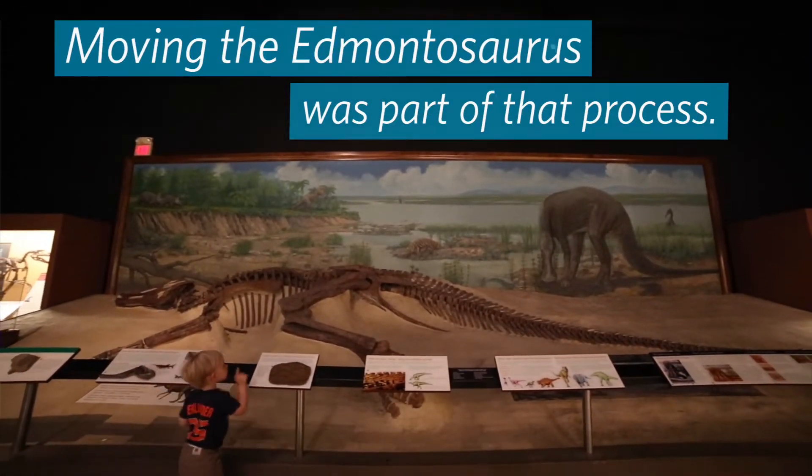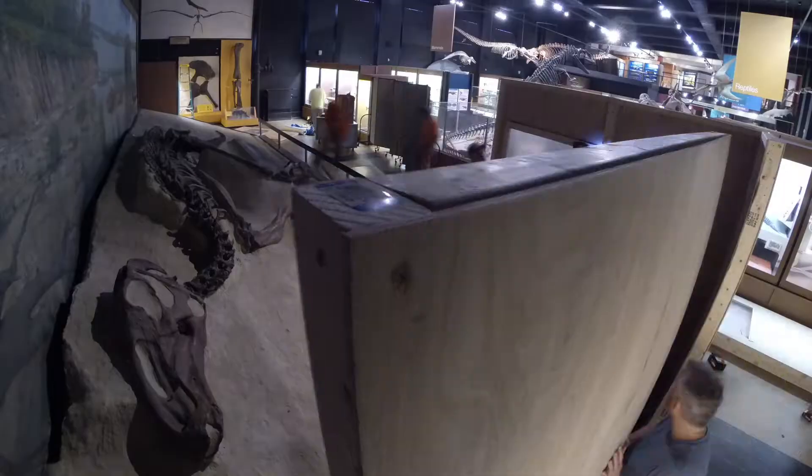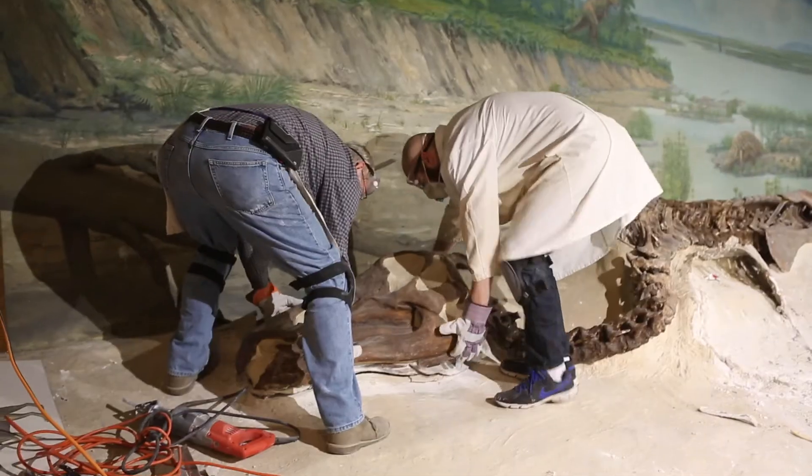We're all scientific preparators and we don't have a lot of experience removing things from display — we have a lot of experience putting things on display. So we had to learn on the fly in a sense. The specimen was mounted on its side, and extracting it from that mound, which was done in the 1930s, was a real challenge.